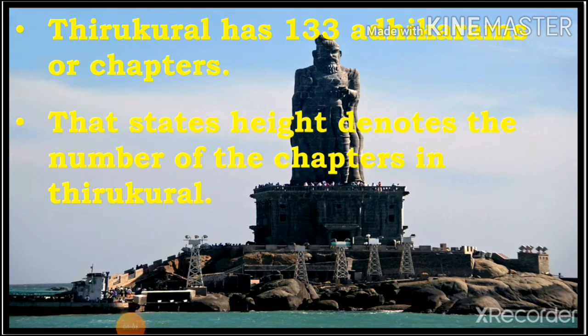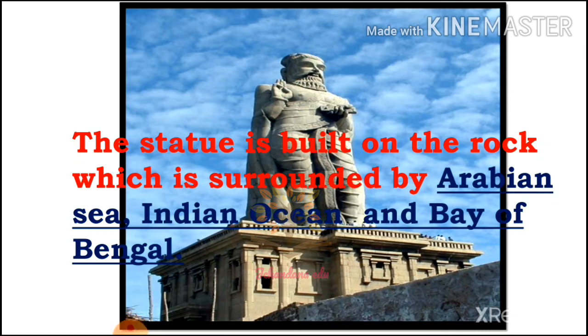The Thiruvalluvar statue has 133 Adhikarams. The statue is built on a rock which is surrounded by the Arabian Sea, the Indian Ocean, and the Bay of Bengal.